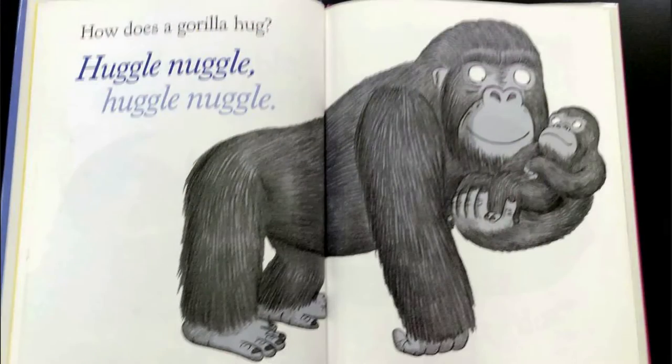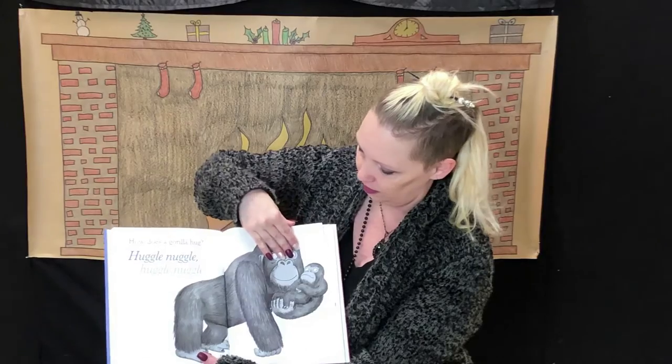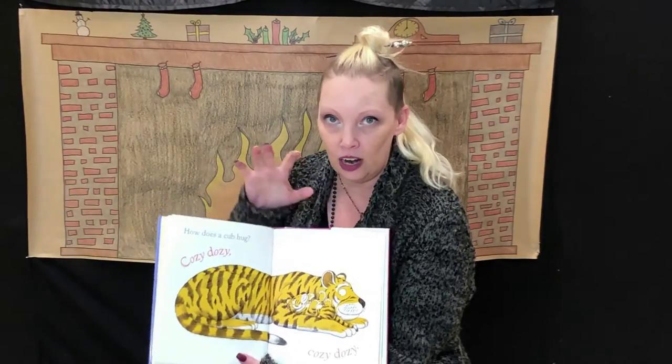How does a gorilla hug? Huggle nuggle, huggle nuggle. How does a cub hug? Cozy dozy, cozy dozy. What does a tiger say? Did they say rawr?